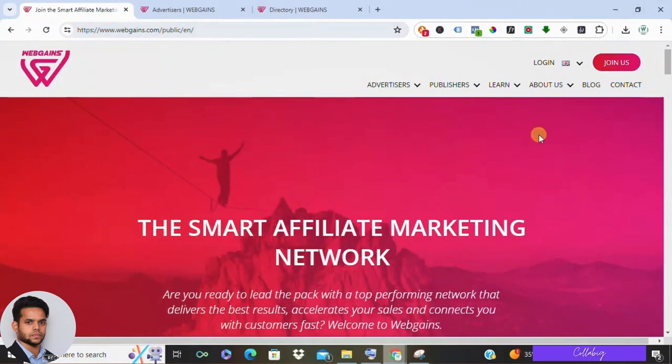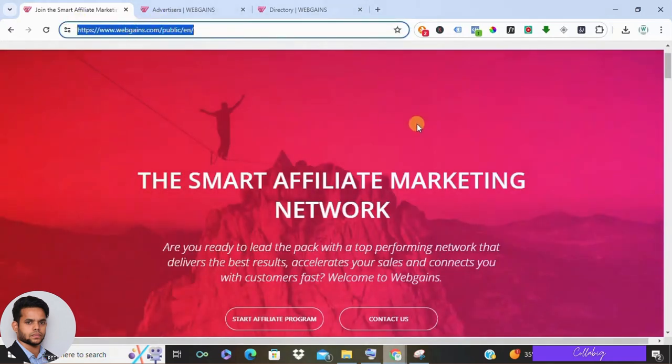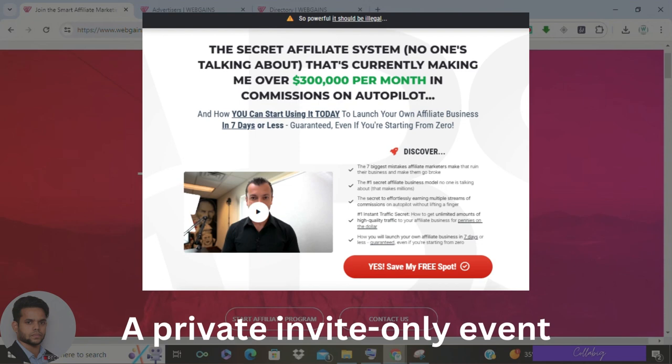Hey everyone, Mahesh here and welcome back to my channel. In today's video we are diving into WebGains and affiliate marketing network. If you are new to affiliate marketing or curious about WebGains, this video is for you. If you are really interested in my preferred way — my own strategy to make around five thousand to ten thousand dollars every month as a complete beginner, then I request you to please visit the first link.